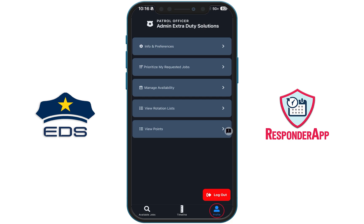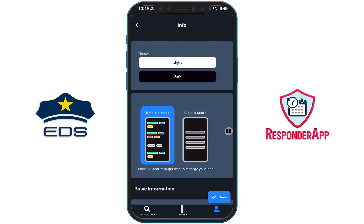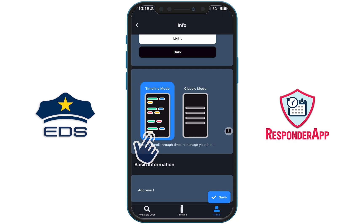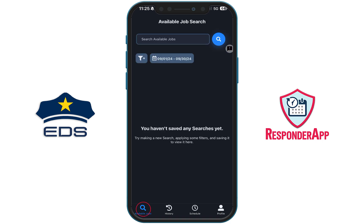Once inside the Profile section, you will click on Info and Preferences. Scroll up and you will see two options: Timeline Mode and Classic Mode. To continue to use the look and feel of the legacy Extra Duty app, you will select Classic Mode. Within Classic Mode, you will see some familiar options.